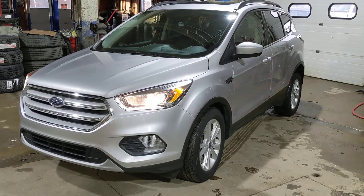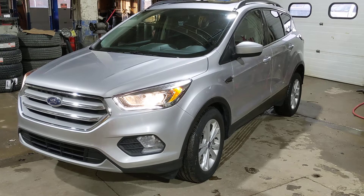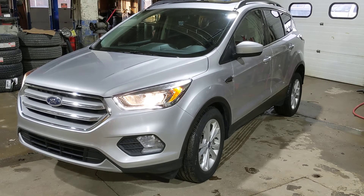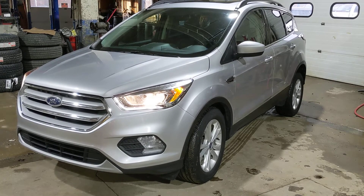Mike Barnes here with CSL Ford doing a quick overview of our 2018 Ford Escape. We've got the SEL package on this one as well as the four-wheel drive. It has the 1.5 liter EcoBoost engine.